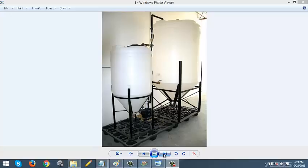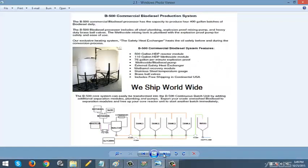Do you need a biodiesel processing plant that can help you produce commercial biodiesel? Then look no further than the B500 Continuous Batch Biodiesel Processing System. This plant will enable you to increase your production as your business grows.